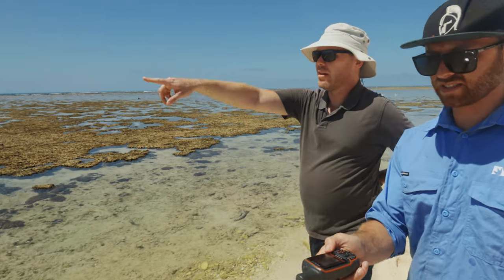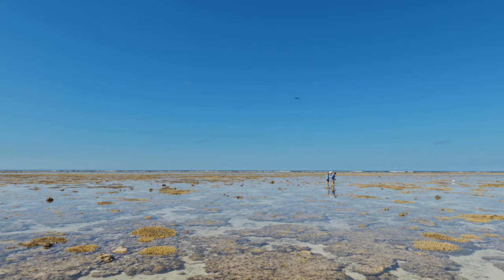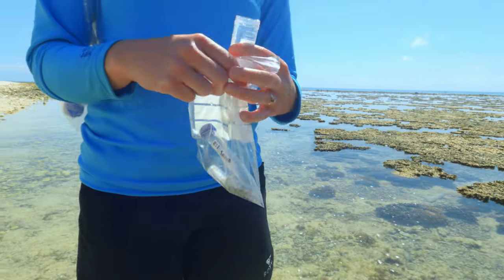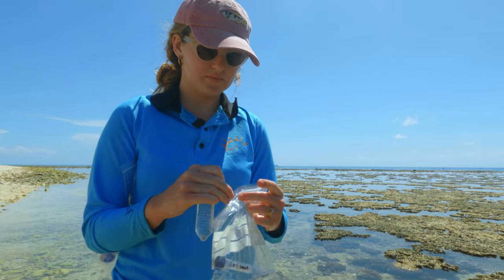One of the interesting things we're doing on this particular trip is trying to find the chemical signature of the nitrogen that the birds defecate out on the island on the reef flat, and we're trying to track that chemical signature of the bird poo from the island all the way out to the reef. We do that in a couple of really interesting different ways.